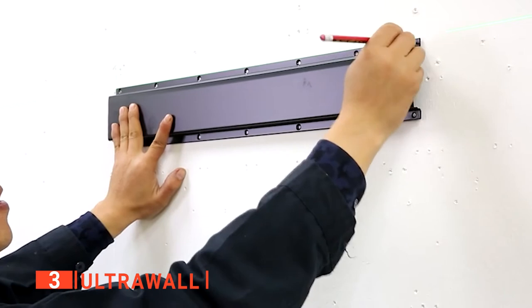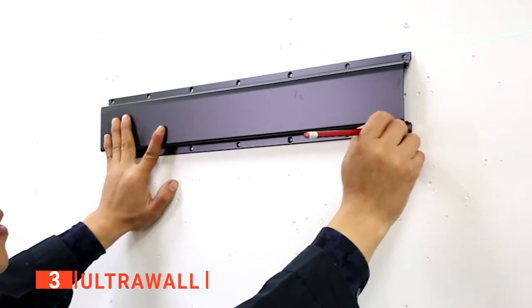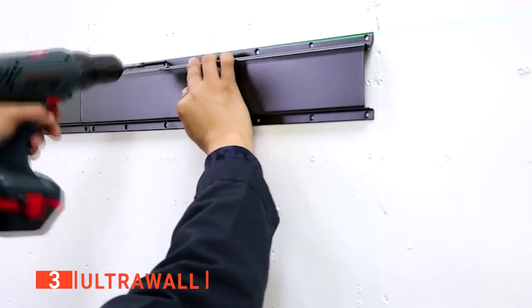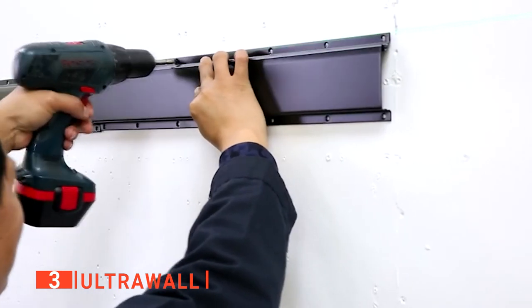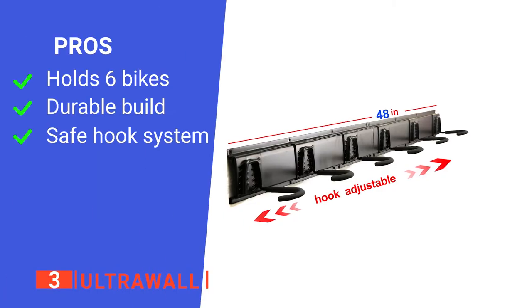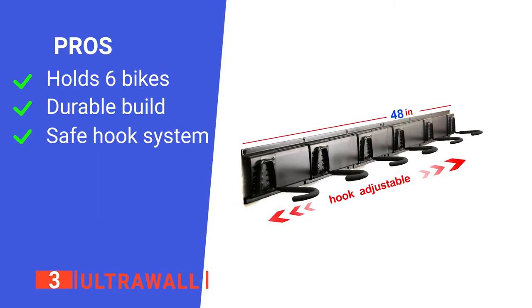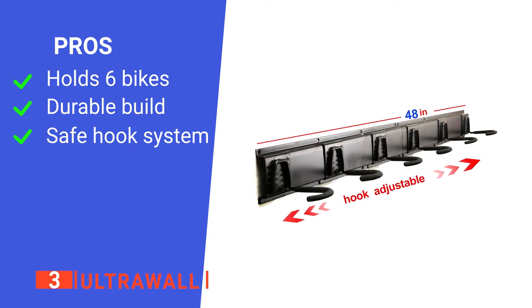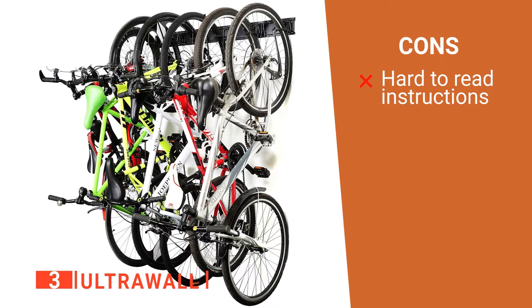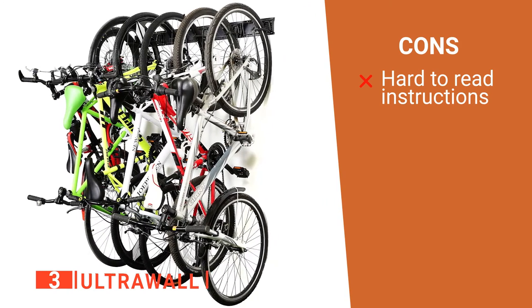This product comes with everything you need for quick and easy installation — whether you're putting it up on wood, drywall, or brick, there's an option for you. Most importantly, the safety hook design stops the bikes from accidentally unmounting from the wall. Its pros are: it has a high capacity, it has a rugged design, and it's safe for the whole family to use. However, its user handbook is very unclear. The UltraWall is a durable unit perfect for larger biking families that need more space.